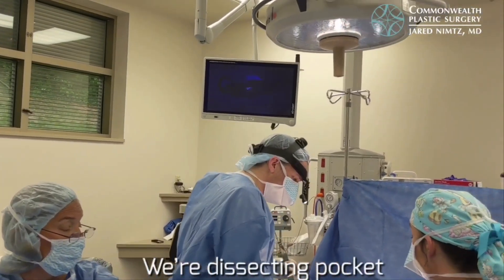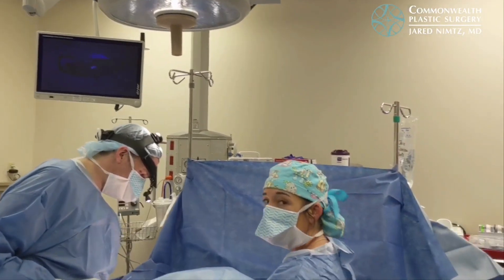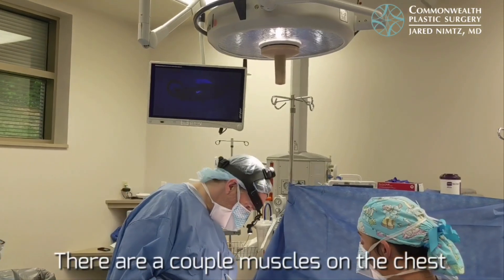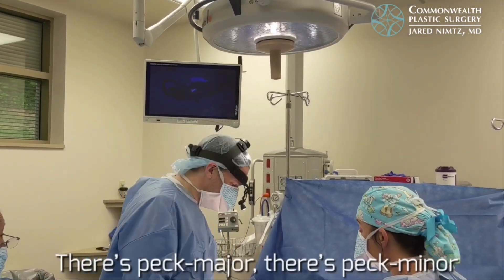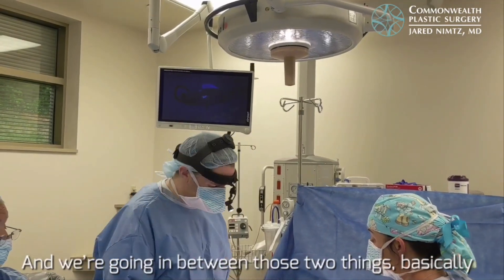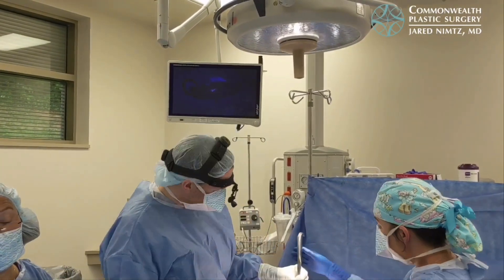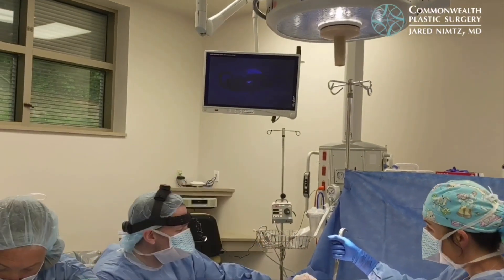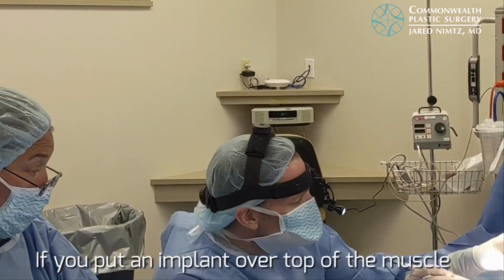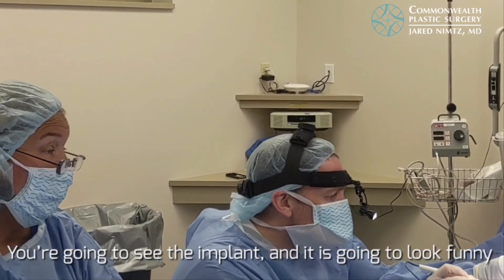We are dissecting the pocket to create space for an implant. There are a couple of muscles on the chest — the pec major and the pec minor. We are going in between those two muscles to place the implant. If you put an implant over the top of the muscle, you are going to be able to see it, and it is going to look unnatural.